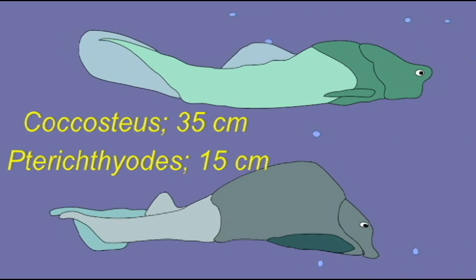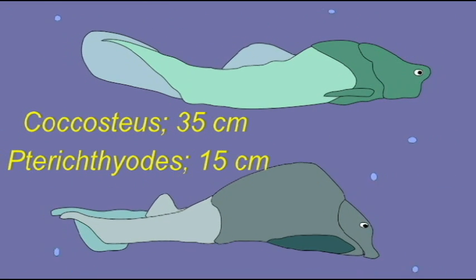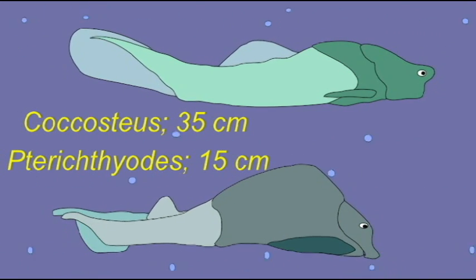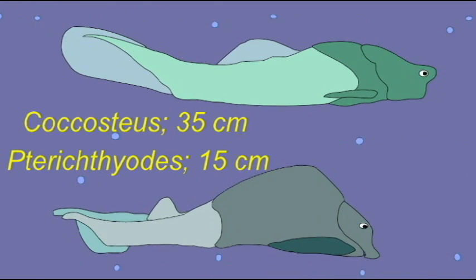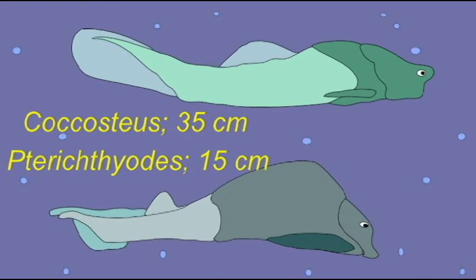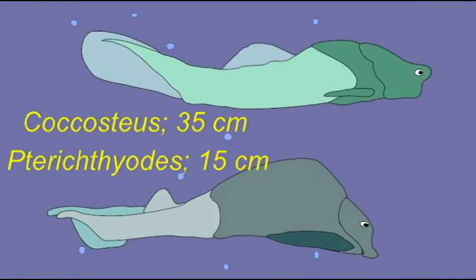In addition, there was a trunk shield. In some groups, the head shield is small and the trunk shield is more prominent; in others, it is the reverse. There is, in some groups, a space on the dorsal side of the body between the trunk and the head shields known as the nuchal gap. The gills probably expelled water through a space between the trunk and head shields.